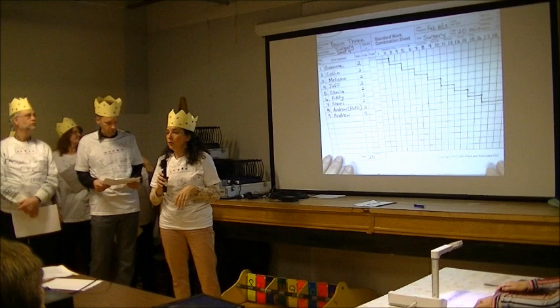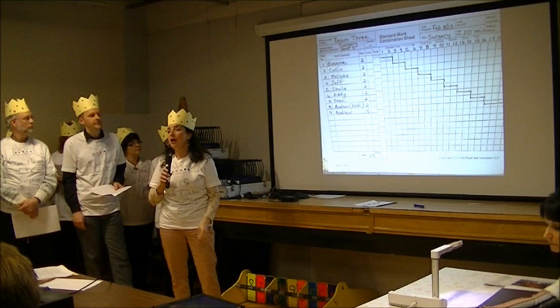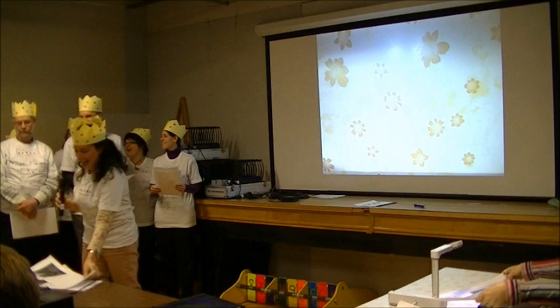Here you will see our standard work combination sheet with our pack time. We plan to have this done in 20 minutes, and just for those of you who are wondering why Andrew gets so much time at the end — we unfortunately have a team member who was not able to attend today, and so Andrew is doing her section as well. It's not just because he likes to talk.